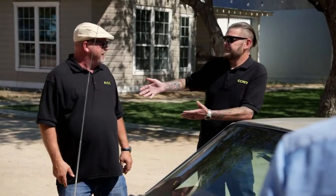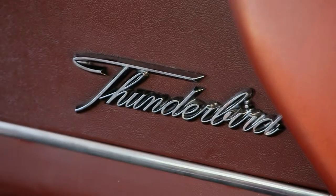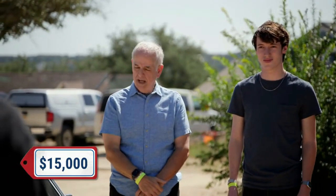So you're really into this car, right? Yeah. How much do you want for it? We think at a wholesale level it's worth $15,000. Can I take it for a spin? Absolutely.